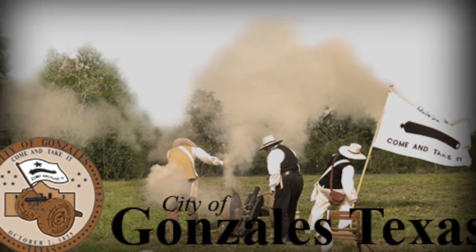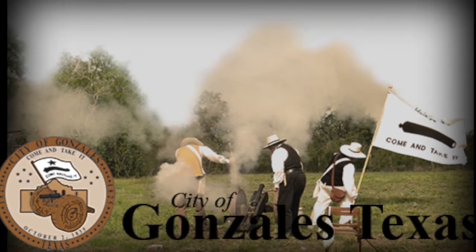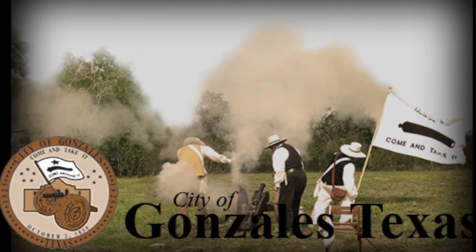They flew it and said, 'You can't have your cannon back.' There was some shooting and the Mexicans left without the cannon. And now that flag is a part of Texas history. And there you have it — a sneak peek at the brand new Town Square Media Ashley Furniture Home Store Creativity Suite. Hope you get to see it sometime.